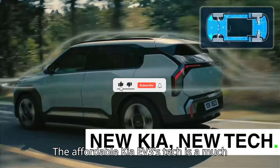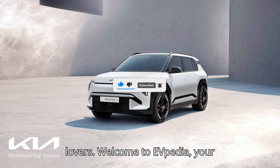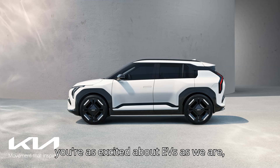The affordable Kia EV3's tech is a much bigger deal than you think. Hey EV lovers! Welcome to EVpedia, your ultimate hub for electric vehicles. If you're as excited about EVs as we are, hit that subscribe button.